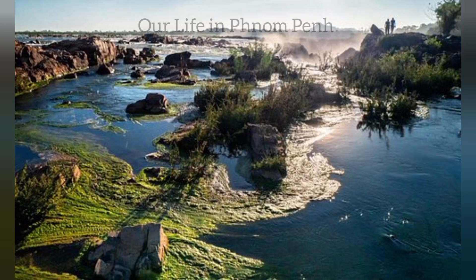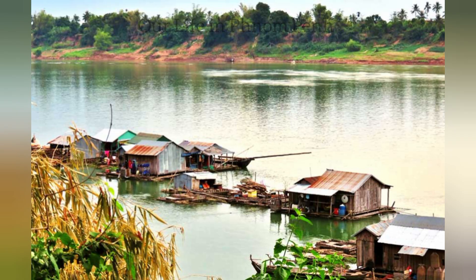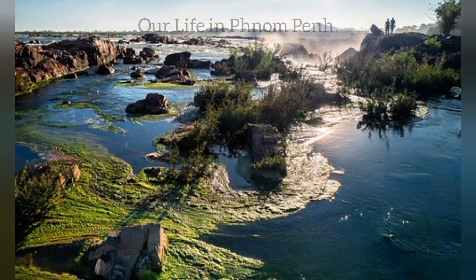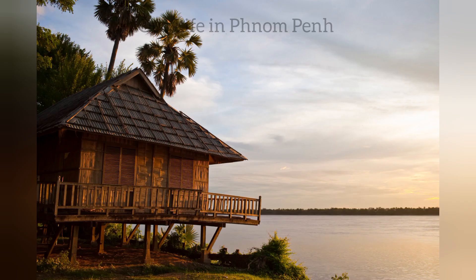Krati, the little charming town. Your answer to where to visit in Cambodia in winter is here. View well-preserved French colonial buildings at the little charming town of Krati that lies on the banks of the Mekong River.